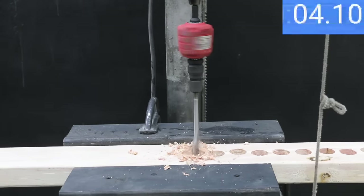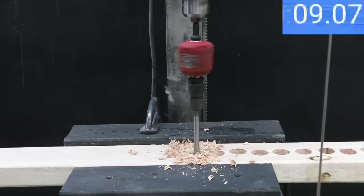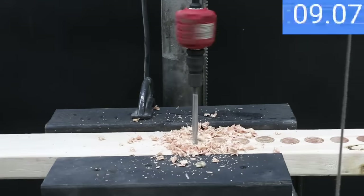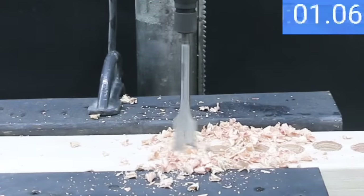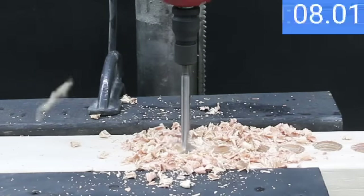The Irwin doesn't have the self-feeding center point like the Diablo and Bauer, and it isn't nearly as fast on the first hole at 9.1 seconds. The second hole was slightly slower at 9.2 seconds, and the third was nearly a second faster at 8.3, giving an average of 8.9 seconds. So Diablo holds on to the lead.